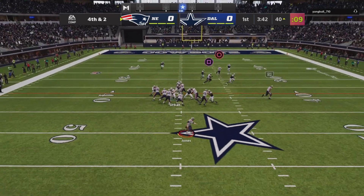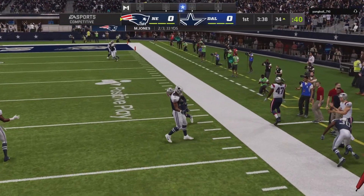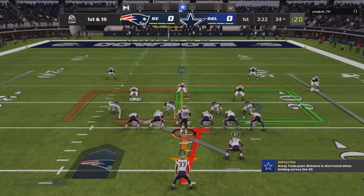Off the play fake. Jones completing it to the right side. And here's first and ten.